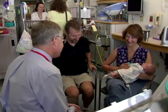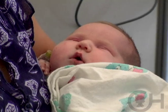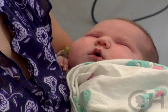Our daughter Caroline was born on June 13th at Central Baptist Hospital in Lexington, Kentucky. She was pronounced healthy and we were discharged from the hospital and getting ready to go home when a very astute nurse noticed and thought that Caroline seemed cold and a little bit lethargic.